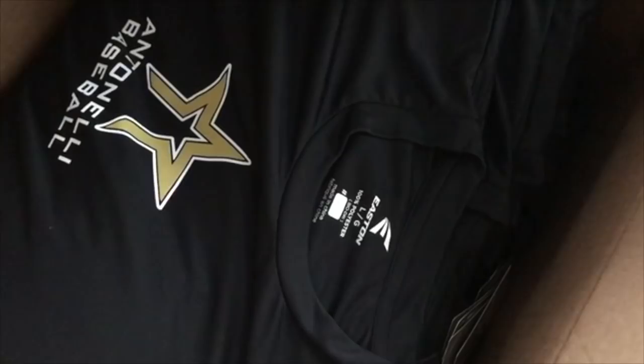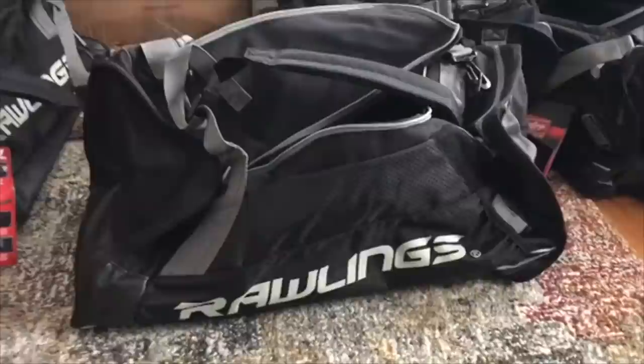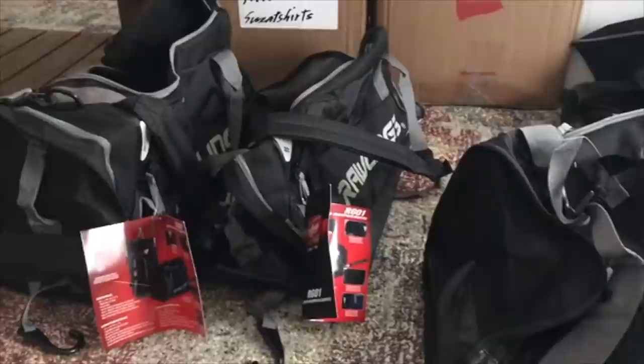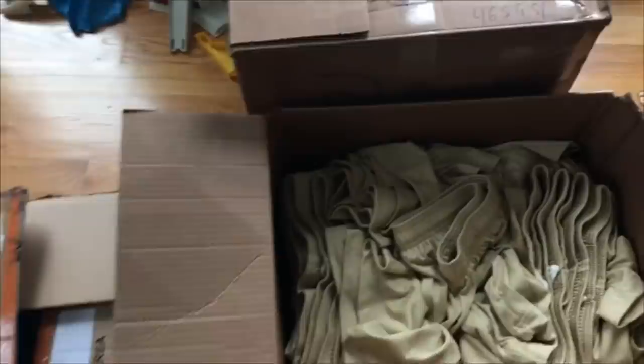We've got about 120 to 130 of each item. For practice, every player gets shorts, a dry-fit shirt, and a sweatshirt. Every player also gets two hats. The hats came in separately — this video was shot a couple days ago. Beyond practice gear, every player gets a helmet, two uniforms — home and away — socks, and a belt. We do two different shipments: practice gear first, then game gear later in the winter, around February or March.